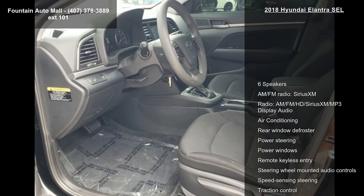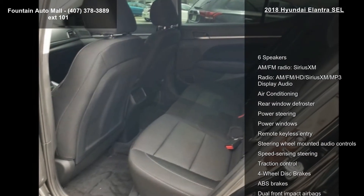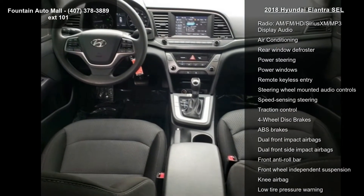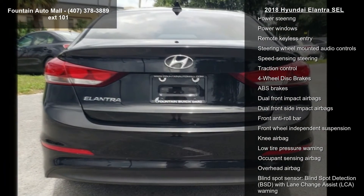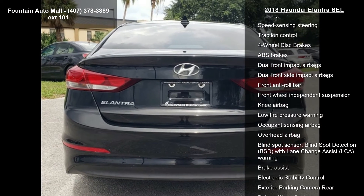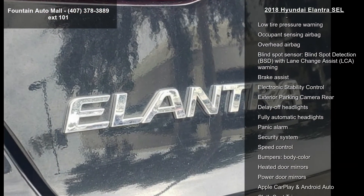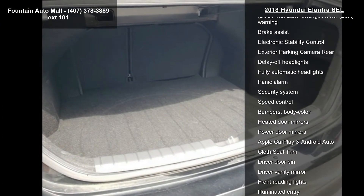Some of the top features included with this vehicle are 6 speakers, AM FM radio, Sirius XM radio, AM FM HD Sirius XM MP3 display audio, air conditioning, rear window defroster, power steering, power windows, remote keyless entry, and steering wheel mounted audio controls.